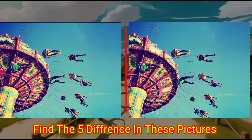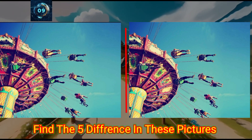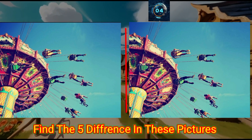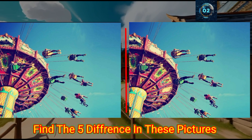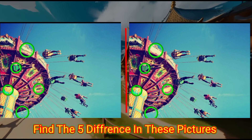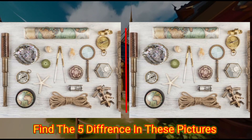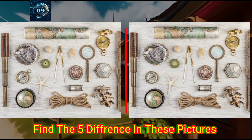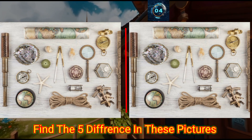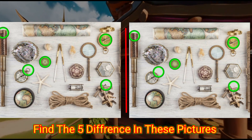This is the park. Can you find the differences in these photos? These are the different equipment. Can you find the differences in these photos? Check the answer below.